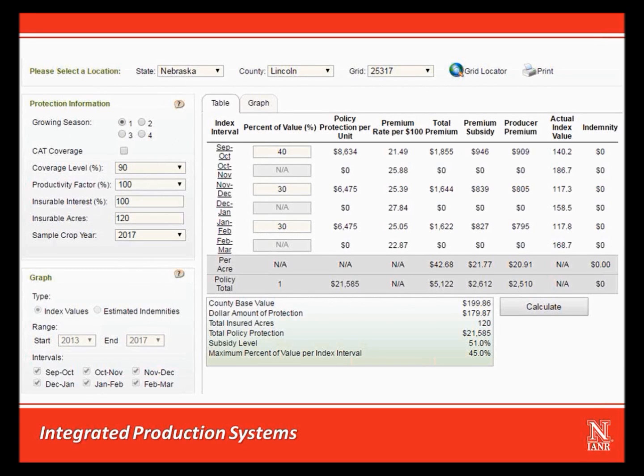This is what the decision support tool on RMA's website looks like for the example coverage taken out on grid 25317 in Lincoln County, Nebraska. I've selected growing season number 1, so you can see in the table that we can select precipitation index coverage for two-month intervals from September through March. We've decided to attach 40% of our coverage to the September-October interval. This makes the October-November interval unavailable to us because we cannot insure October twice. We decide to split the rest of our coverage, putting 30% in the November-December interval and 30% in the January-February interval.